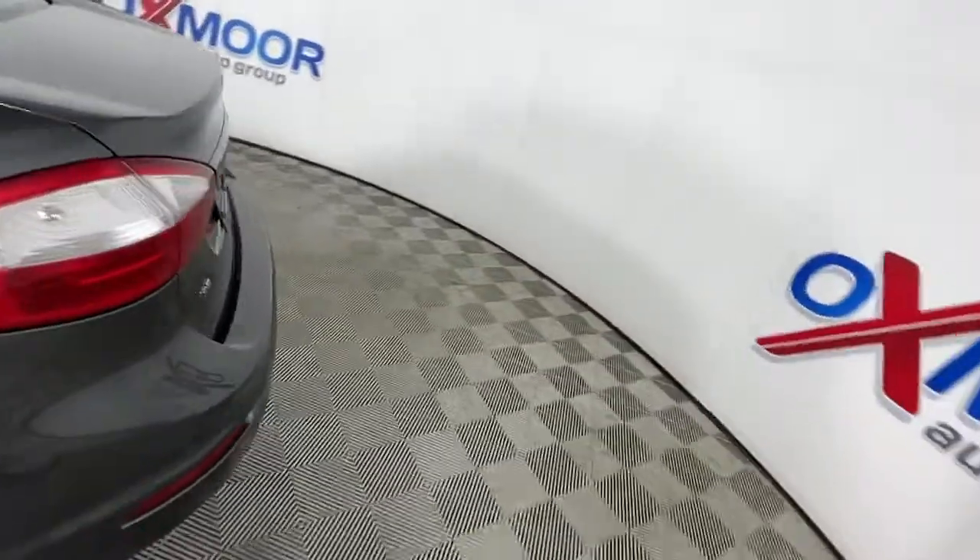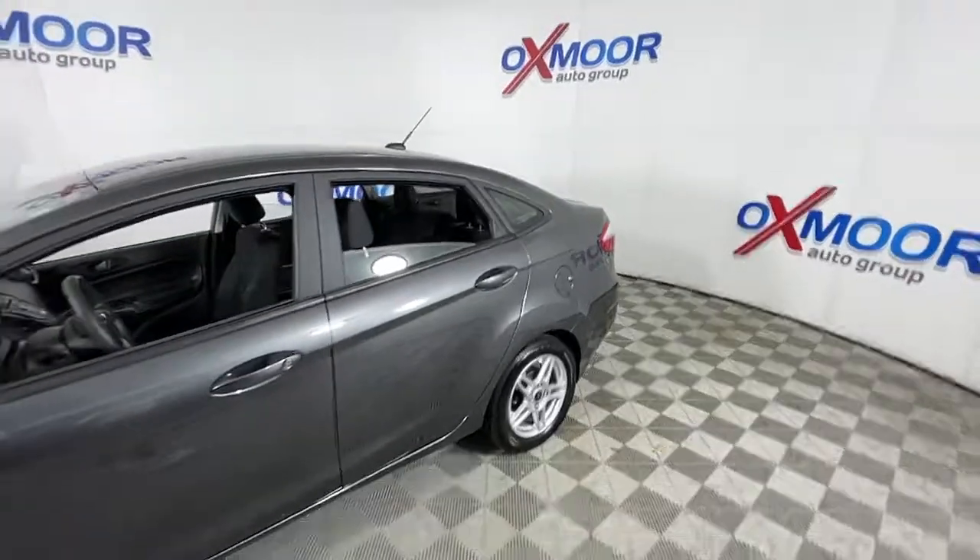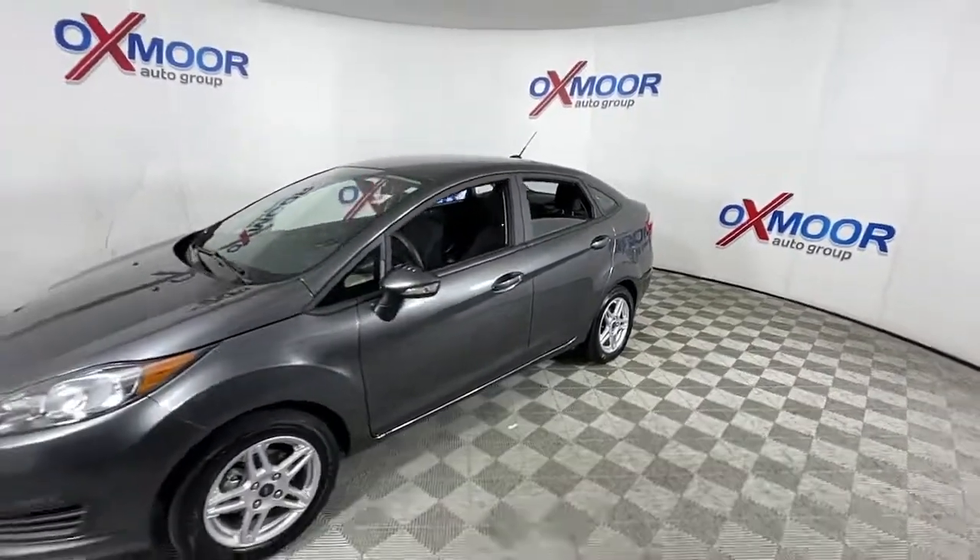Get into a car with value. 2019 Ford Fiesta, with less than 10,000 miles on the odometer — this vehicle stands out from the rest.